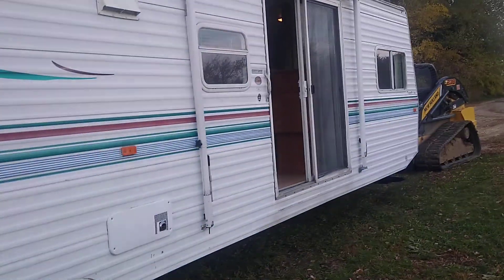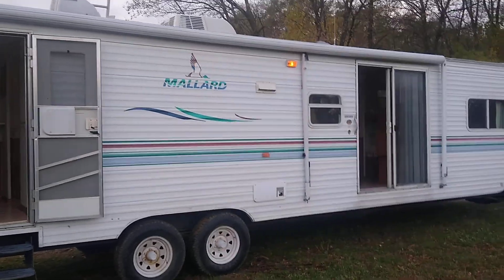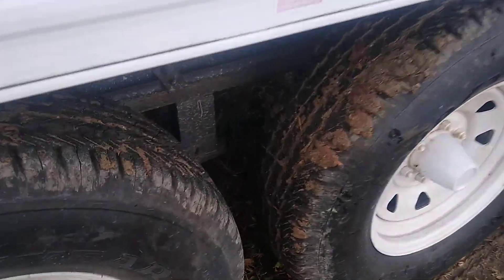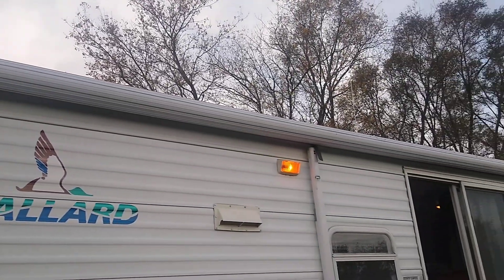We'll walk around to the outside. It's a very large model. Check out the condition of the tires — might be a little hard to see because they are muddy, but they do have quite a bit of tread, actually very good tread. Tires have probably been replaced somewhat recently. The awning is protected with a sun shield so it doesn't dry rot — that's what the aluminum cover is over the awning top there.